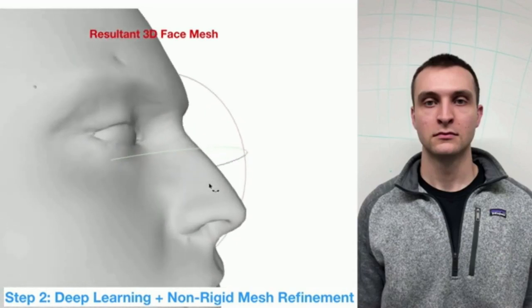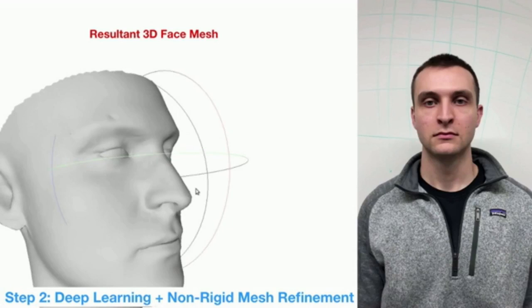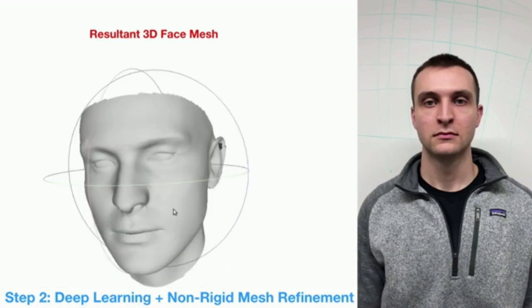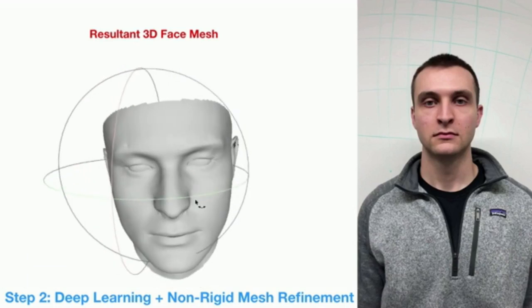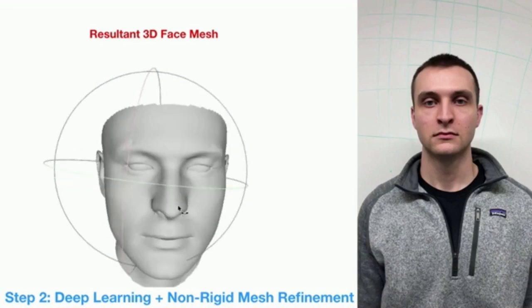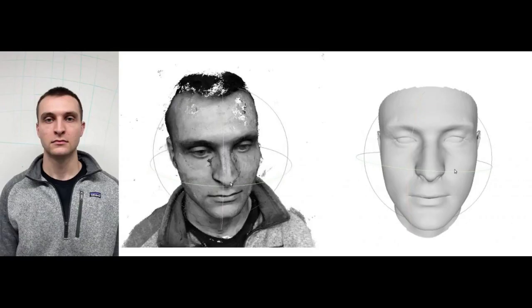The team's experiments show that their method can achieve sub-millimeter accuracy, outperforming other camera-based processes. A digital face might be used to build an avatar for gaming or for virtual or augmented reality technology, and could also be used in animation, biometric identification, and even medical procedures.